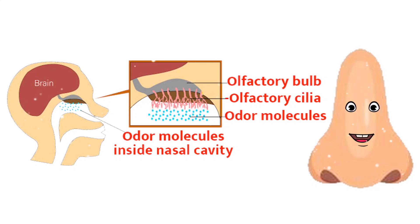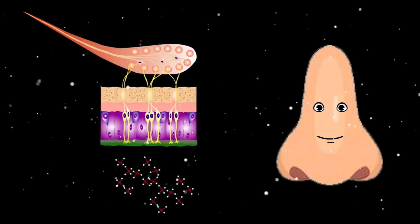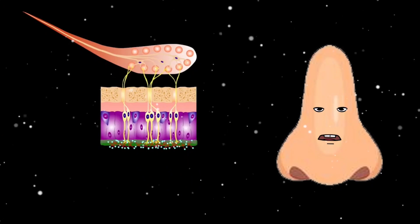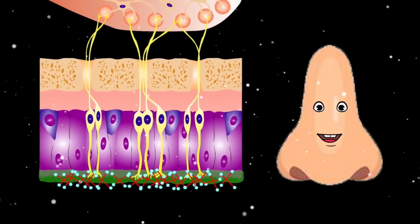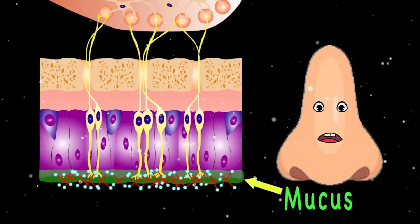Your olfactory epithelium is a little patch of skin, but its job is very large — it detects odor molecules brought in. When odor molecules reach the back of your nose, they get stuck to a layer of mucus, where they start to dissolve.